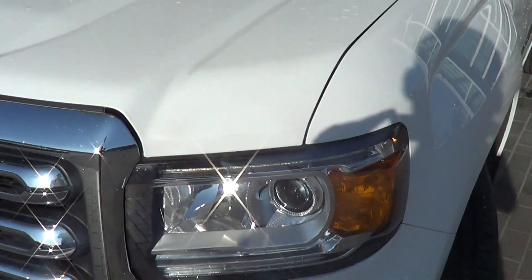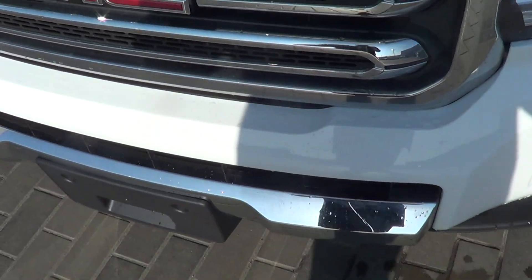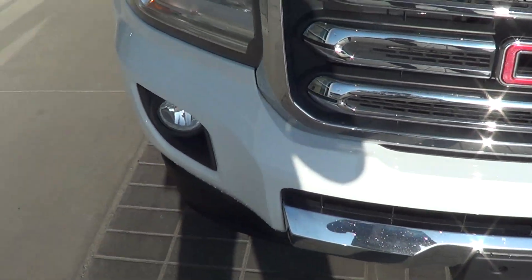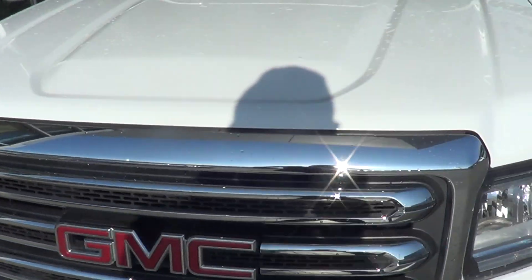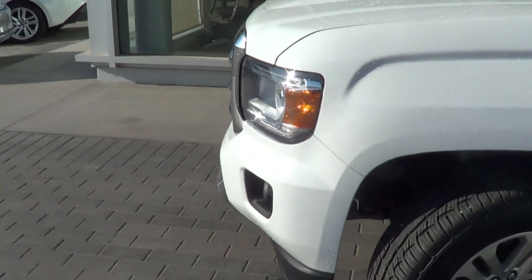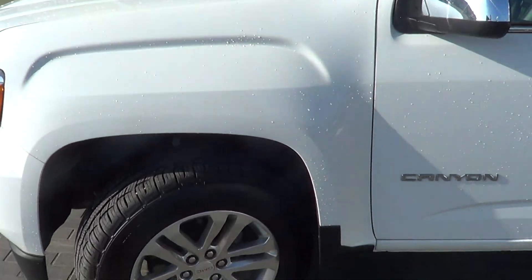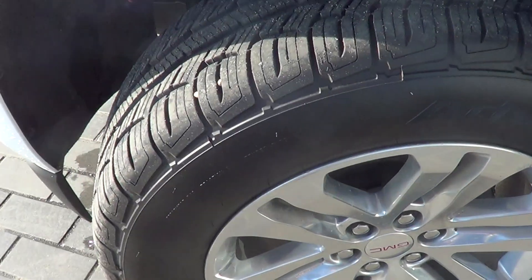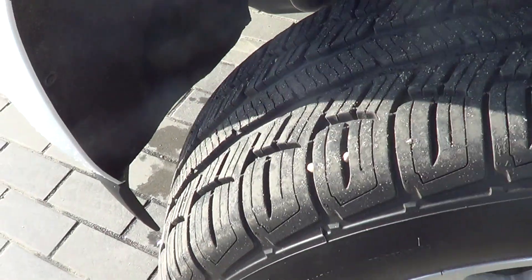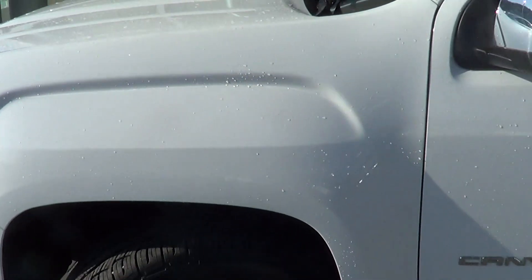Going along the bumpers here to show you everything. Can't ask for a better front end on the truck — looks great. Moving on now to the left front side, no marks to point out on the left side. Everything looks good on the left front tire and wheel.